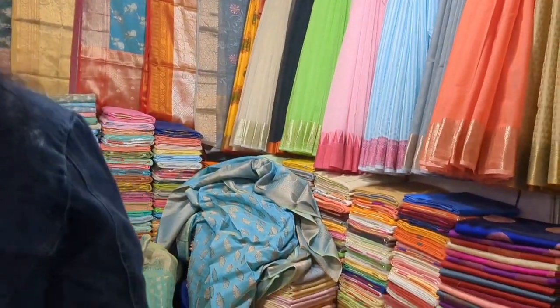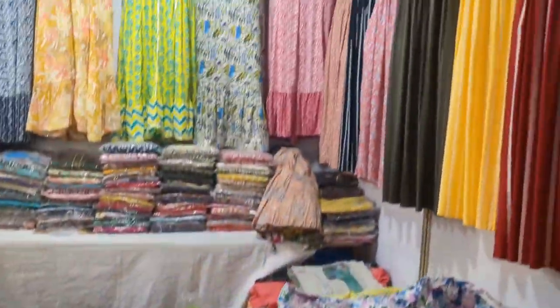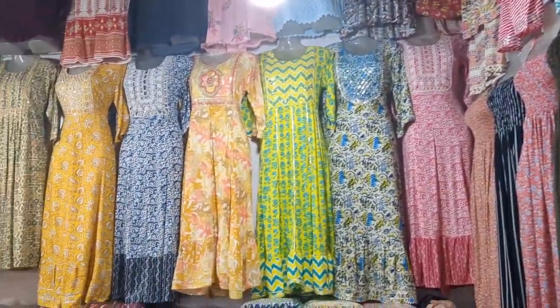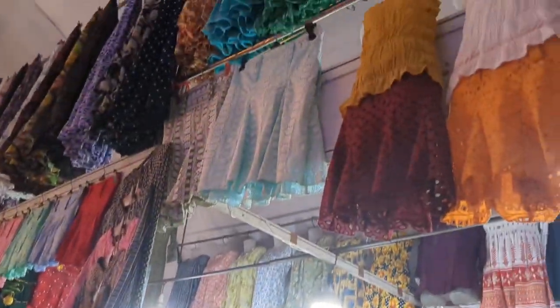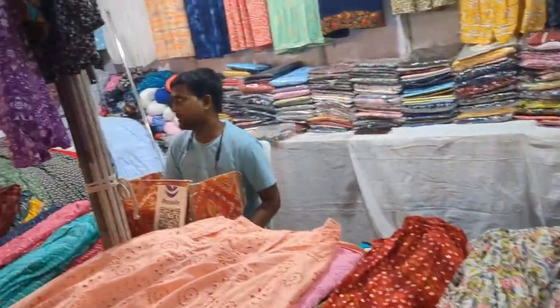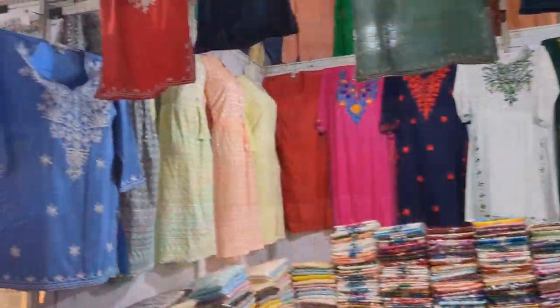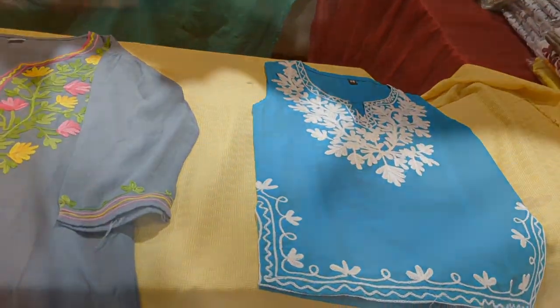This saree shop is very nice. They have a very good collection of sarees. Daily wear dresses, pyjamas, long skirts — everything is here and starts almost from rupees 200. Chicken kari kurtis are also available.